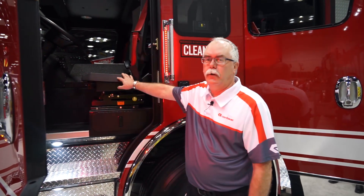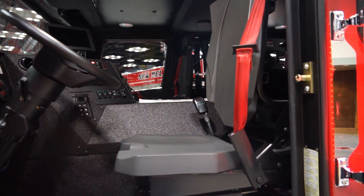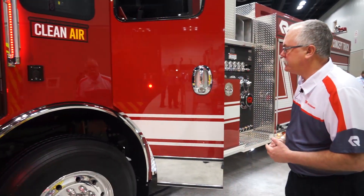One of the features that we have added to this demonstrator are the advocate seats. They're easy to clean and do not absorb contaminants. We need to keep the cab clean of contaminants.